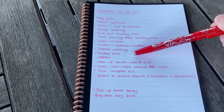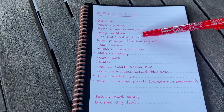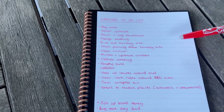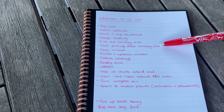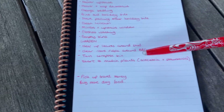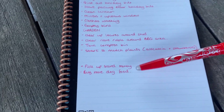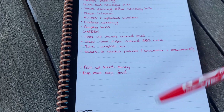We have some exciting things on here too. We are actually going on holiday next week, which I am so excited for, so I thought I'd bring you along and show you how to pack like a minimalist. We also have some garden bits to do this weekend, and we need to go out and pick up our travel money and buy some more dog food.